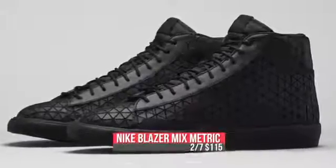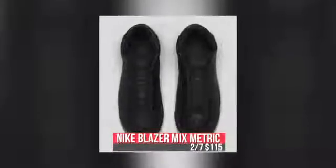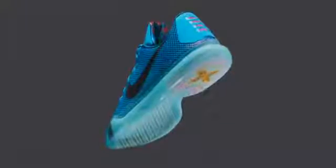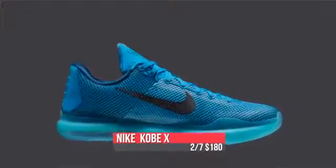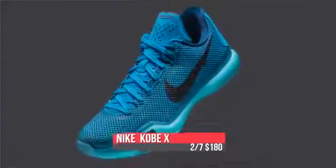Blipping over to Nike proper, we have the Blazer Mix-It Metric. These have a very high-end sort of feel with those designs on the upper, but they only cost you $115. Of course, this weekend is the weekend of the Kobe 10, going down in the 5 A.M. colorway, which celebrates him jumping into the pool. Those are releasing on Saturday for $180, with Lunar in the front and Zoom in the back.